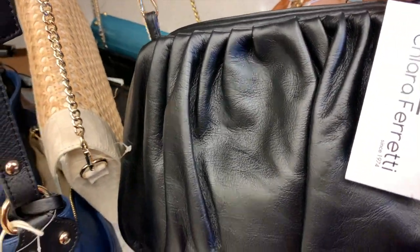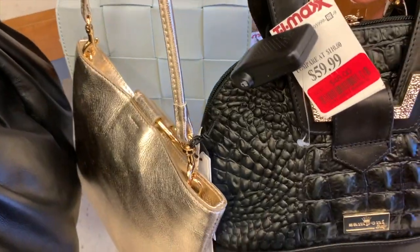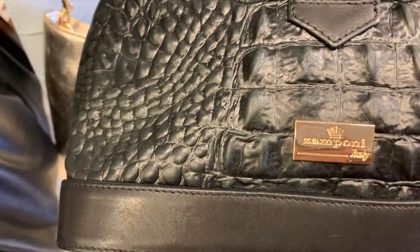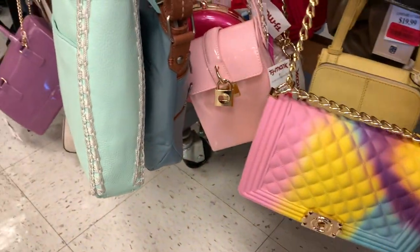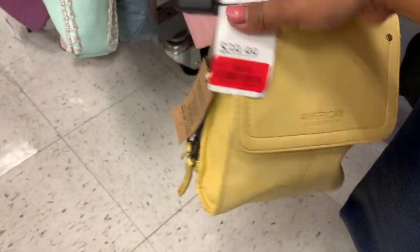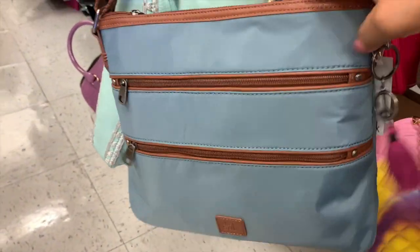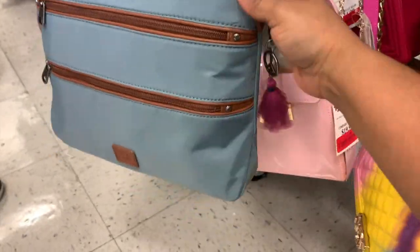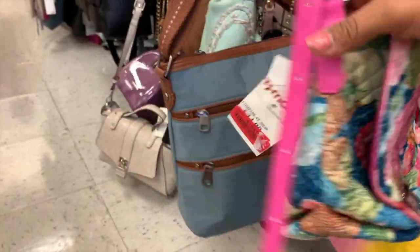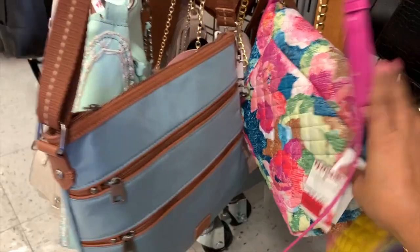Creo que es una dorada — vean nada más, una bolsita crossbody doradita de $28 dólares. Esta también está preciosa, $48 dólares, marca Sam Pony. Mucha bolsita así plástica de $17 dólares. American Leather también $26 dólares. $40 dólares por esta. The Sack — estas bolsitas siempre traen bastantes compartimentos. $20 dólares. Aquí hay una muy llamativa de $18 dólares, es una crossbody de Vera Bradley. Esta me la han pedido también bastante, la marca esta de Vera Bradley.